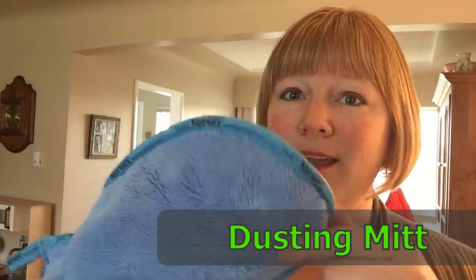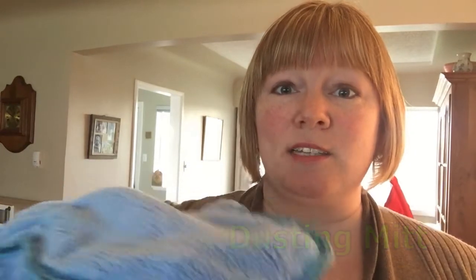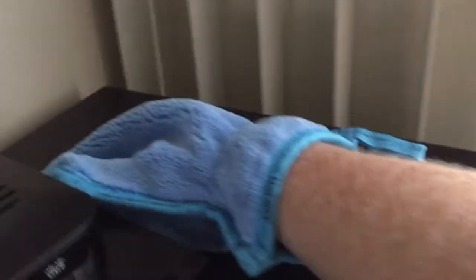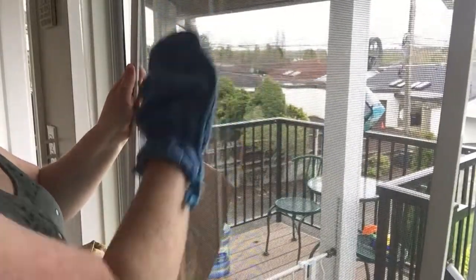The Norwex dusting mitt has thick plush fibre so it attracts and holds dust so that it doesn't spread around or fall off the mitt. And it doesn't leave a chemical muck like other dusting products. When used dry, you just rub it together and it creates static electricity that lifts the dust right off your surface. I like to have two, one for each hand — makes the job faster. And when used wet, you can actually clean screens and blinds.